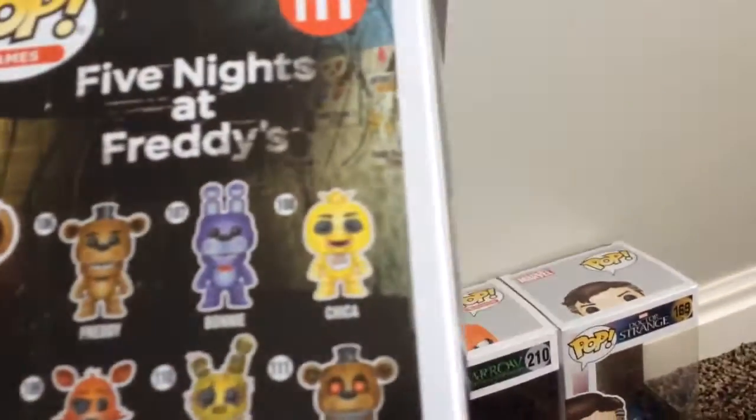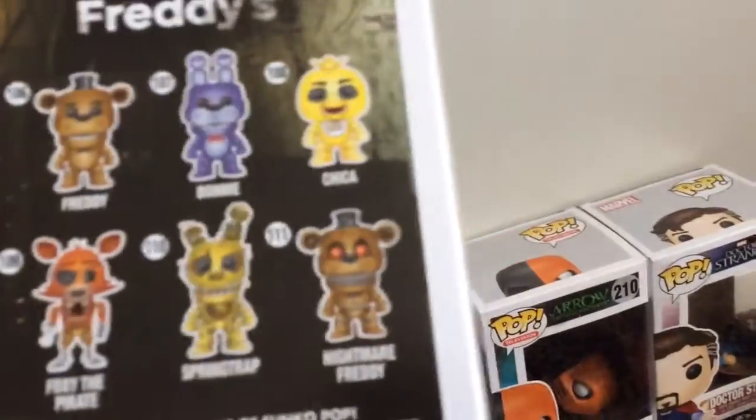You can also get Freddy, Bonnie, Chica, Foxy, Springtrap, and Freddy from this FNAF line. So let's put this guy off to the side.